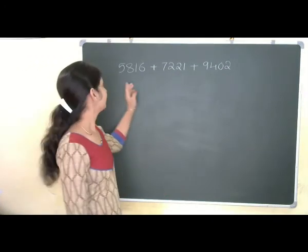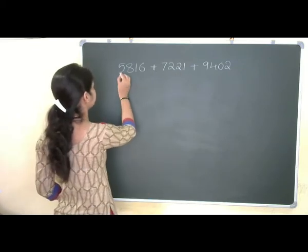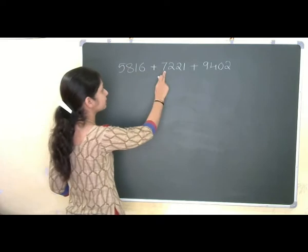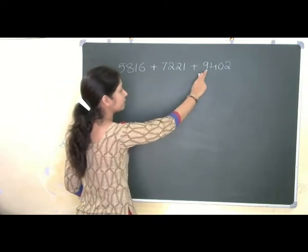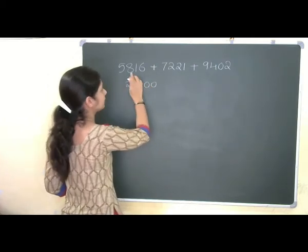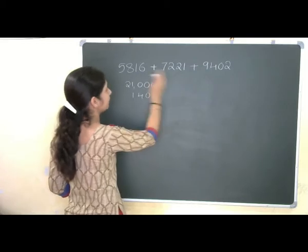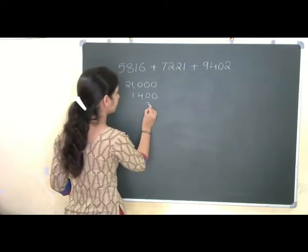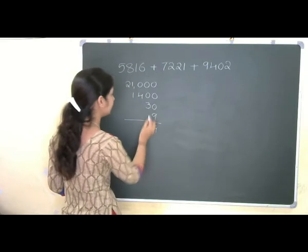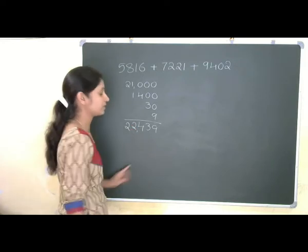Let me go for one more example. We are taking three 4-digit numbers. First method: 5000 plus 7000 plus 9000. 5000 plus 7000 is 12000, plus 9000 is 21000. Then 800 plus 200 is 1000, plus 400 is 1400. Now 10 plus 20 is 30. Then 6 plus 1 is 7, plus 2 is 9. So our final answer is 22439.